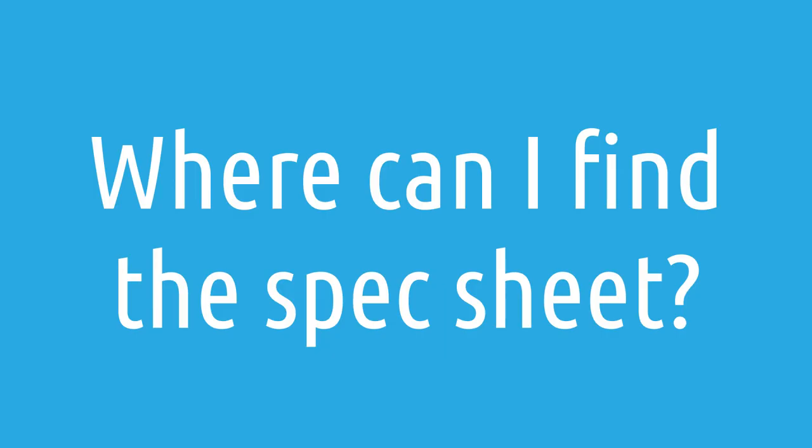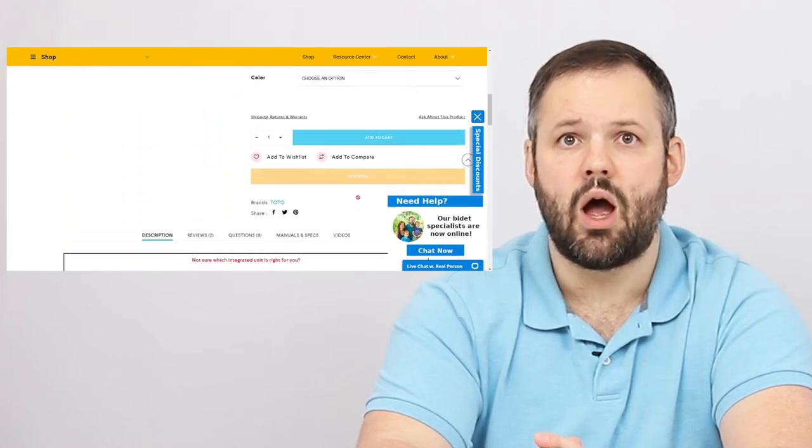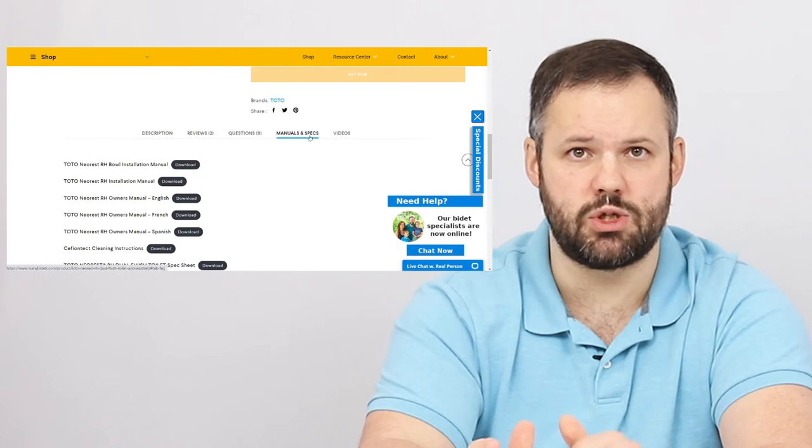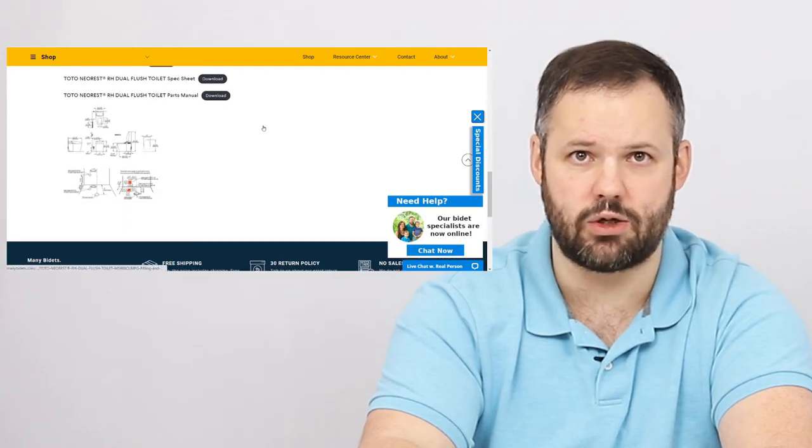Where can I find the spec sheet, also known as the cut sheet, the manual, and other technical details to help with getting my Toto NeoRest RH installed? All of this information can be found on our website at ManyBidets.com on the RH product description page, linked in the video description. Simply click on the specs and manuals tab under that product description — you'll find spec sheets, the installation manual, the owner's manual, rough-in measurements, and anything else you could want technical information-wise.